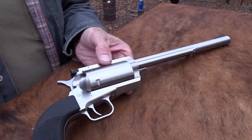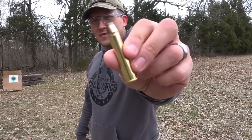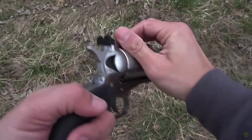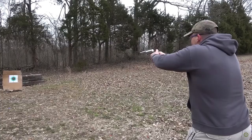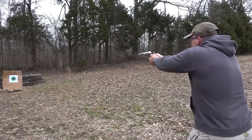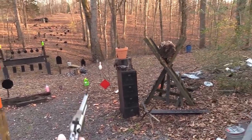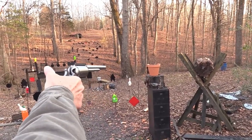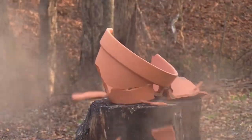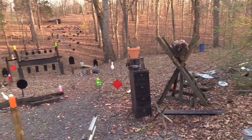At number 2, we have the Magnum BFR 45-70 Government. This revolver is chambered in the powerful .45-70 Government cartridge and is known for its incredible power and accuracy. The BFR is a single-action revolver and is made in the USA. It's a great choice for long-range hunting and target shooting. With a muzzle velocity of 1,325 feet per second and a muzzle energy of 2,746 foot-pound force, the BFR is one of the most powerful handguns in the world. The price for this one ranges from $1,000 to $1,500.